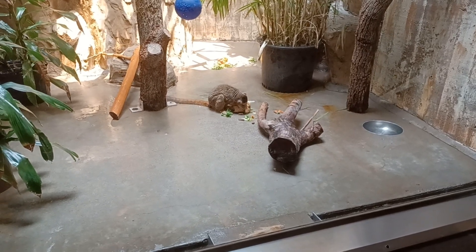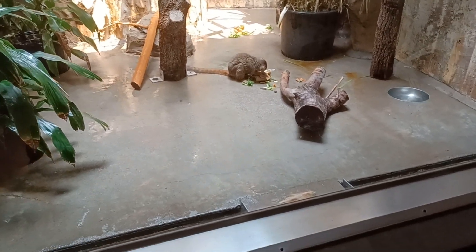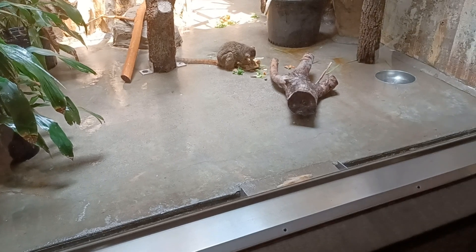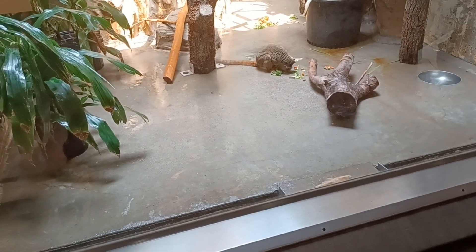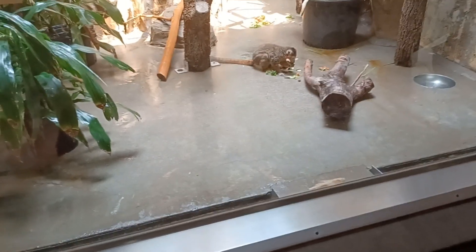This guy over here is a crowned lemur. The crowned lemur's scientific name is Eulemur coronatus. These guys live in dry and semi-dry deciduous forest.